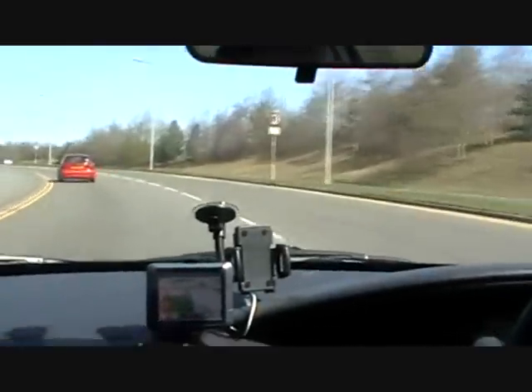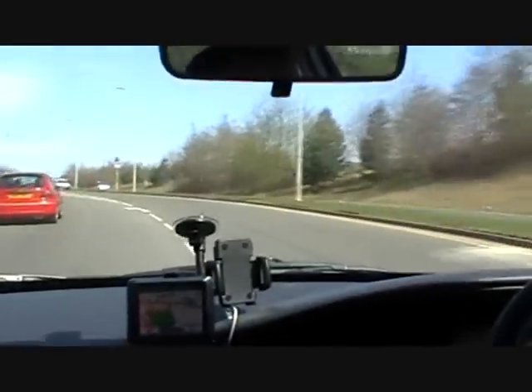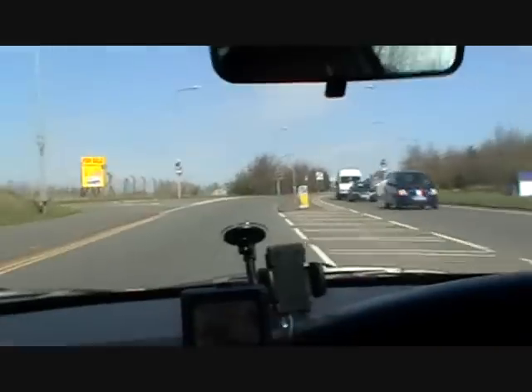That's 44, 46 miles an hour — that's all we're doing. Roundabout ahead, going left, left.